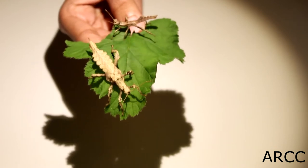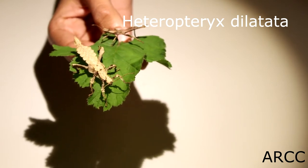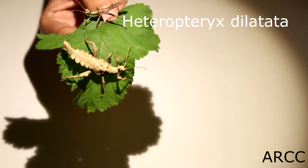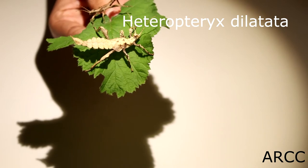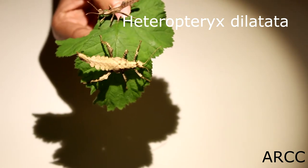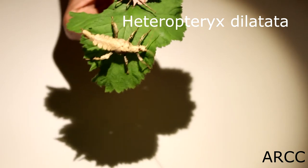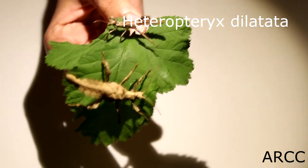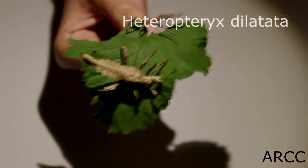Next up is this pair of phasmids — they are jungle nymphs and are still young. As adults they get massive. I got a really good deal on these two and the gentleman who sold me them kindly gave me a younger male, as the males mature a lot quicker than the females. As adults, the females will be bright green and the male will be this camel brown colour. The females won't have very long wings whereas the male will, so I'll keep you guys updated on these guys.